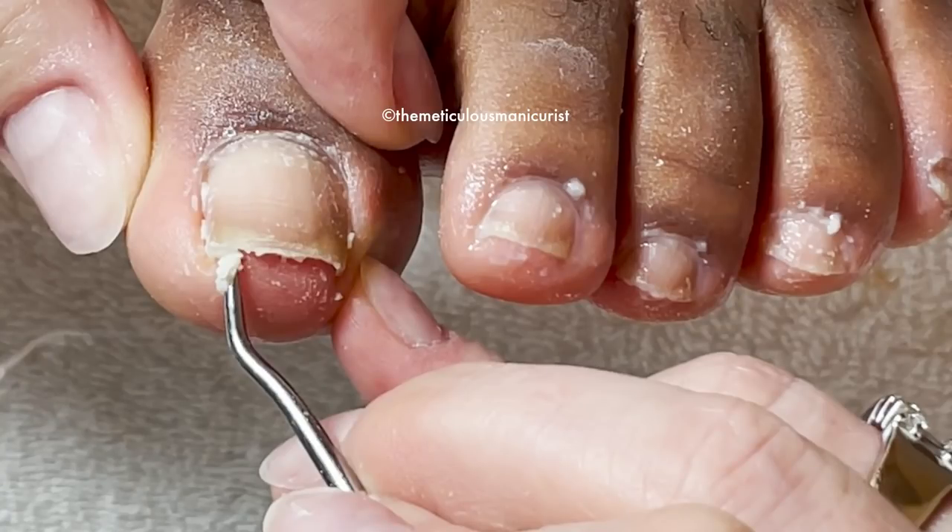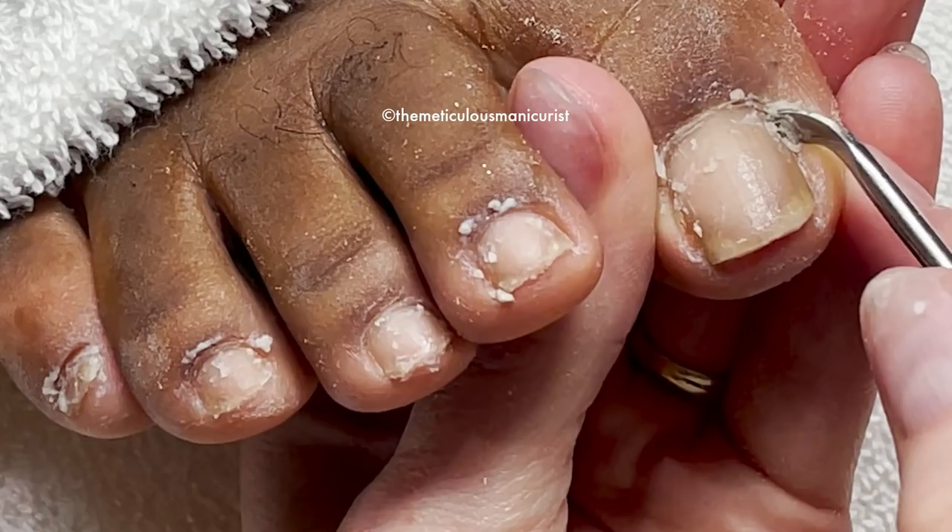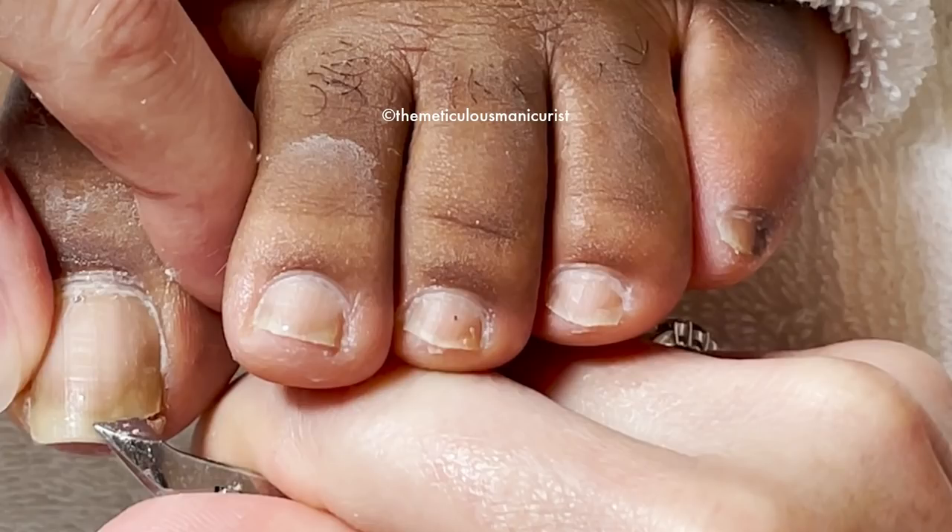How many people watching out there think your toenails look pretty good and you don't need to do much to them? Well today I show you how much excess skin I clean out from underneath these pretty toes, so stay tuned.